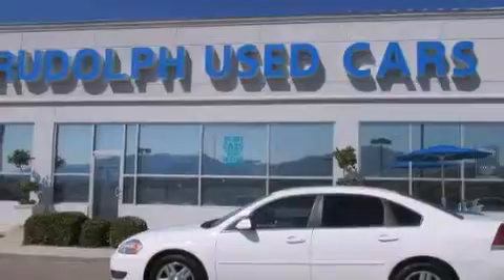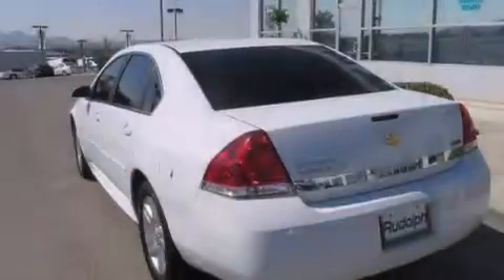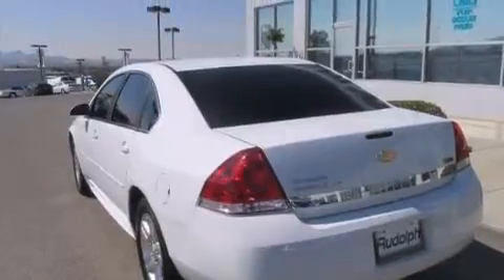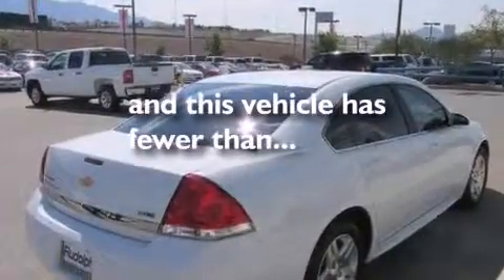Features include aluminum wheels, air conditioning, cruise control, rear curtain airbags, full-power accessories, an engine immobilizer theft deterrent system, traction control, and this vehicle has less than 65,000 miles.